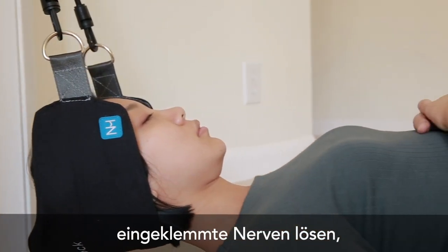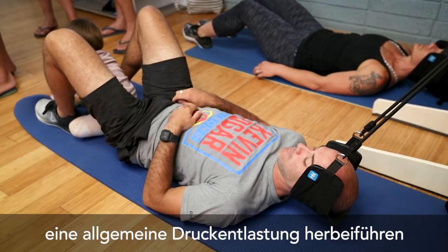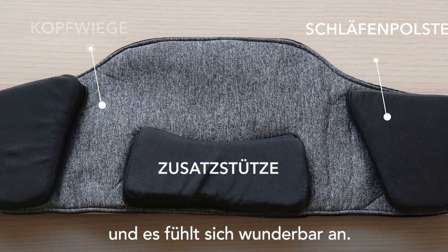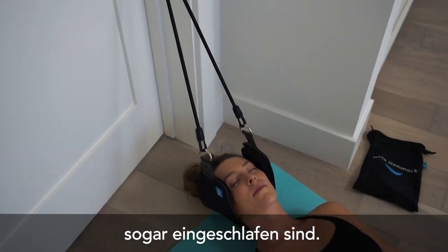Alleviate tension headaches, release pinched nerves, reduce herniated discs, relieve overall pressure, and melt away tension. The Neck Hammock does it all, and it feels amazing — so amazing our test users started falling asleep in them.